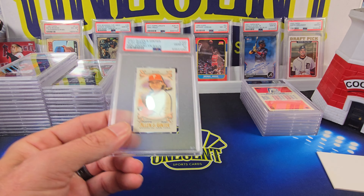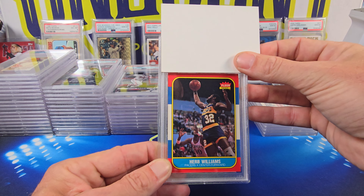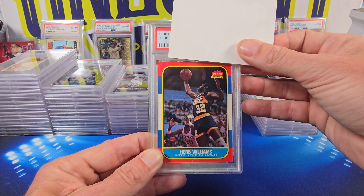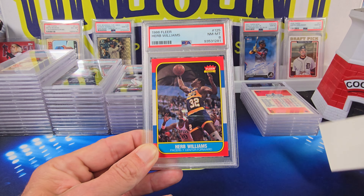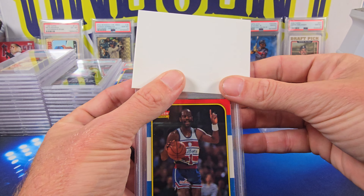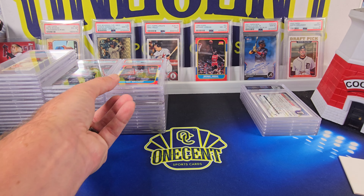I got some 1986 Fleer basketball cards for free at the National a few years back, and decided to get them graded on this special cheap submission. I was hoping to get some 8s and 9s out of these. First is the Herb Williams — comes in at a Near Mint 8, which is kind of what I expected. They're going to be tough to get 9s and 10s, but if you can, because it's 86 Fleer, they are worth money. Next is the Gus Williams 1986 Fleer — comes in at a Near Mint 8 as well.